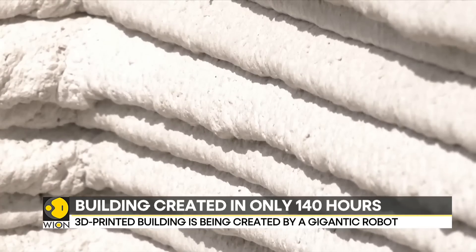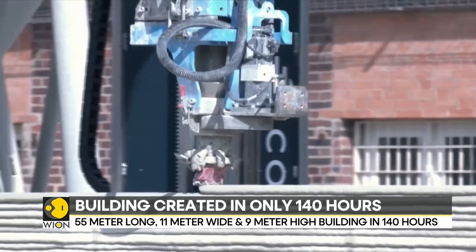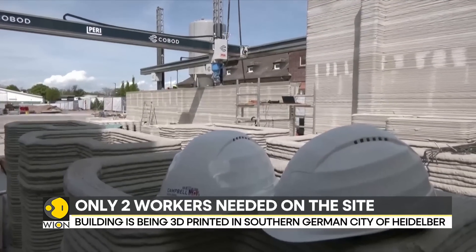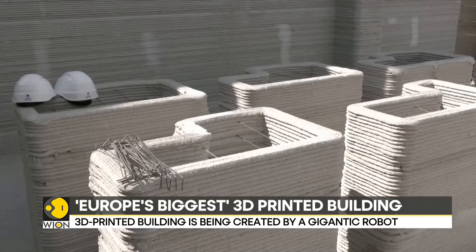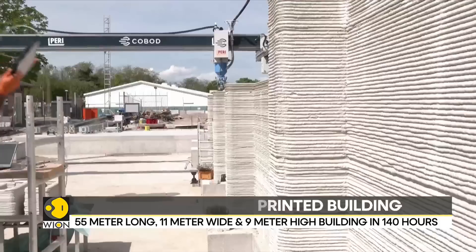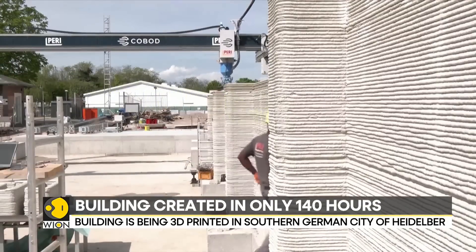This is not the first time that a building is being constructed using three-dimensional printing technology. In 2015, Dutch architects used a giant 3D printer to construct a prototype house, in a bid to pave the way to a sustainable, environmentally friendly future for construction. The house structure by DUS architects of Amsterdam used a plastic heavily based on plant oil.